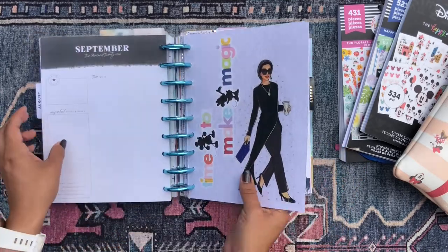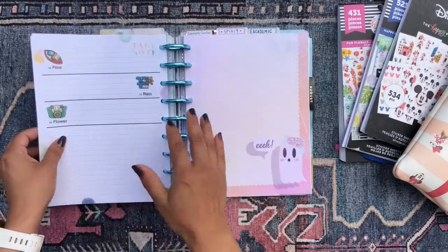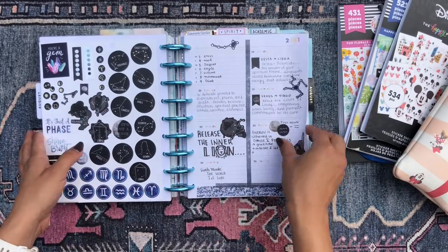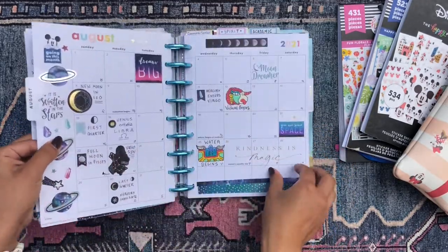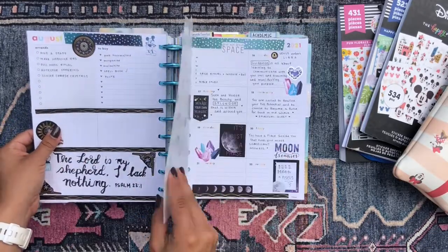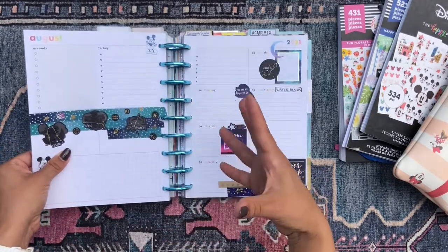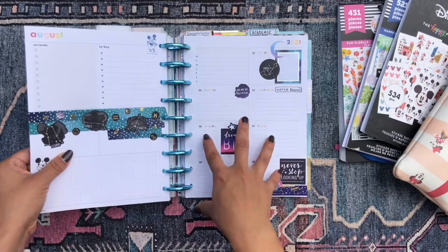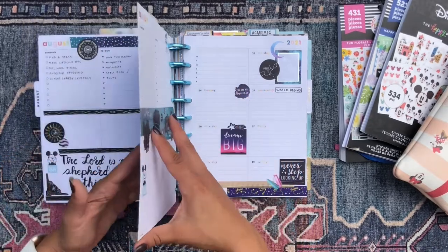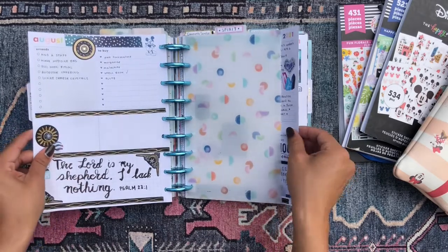And then we have my spirituality and faith section. I have my Aztec calendar there, and then I have some stickers on the back of some scrapbook paper. This is the current week here, and then this is the upcoming week. I like to use celestial type stickers in this planner because my faith has a lot to do with astrology and things like that, so I think it gives it such a good vibe.